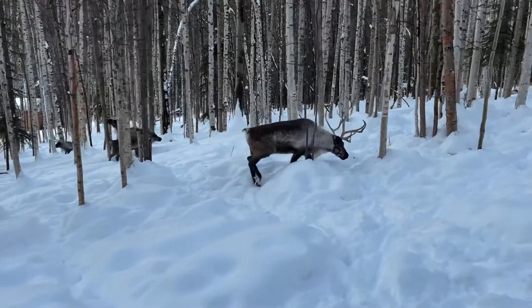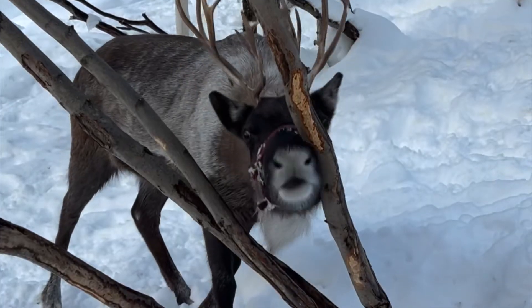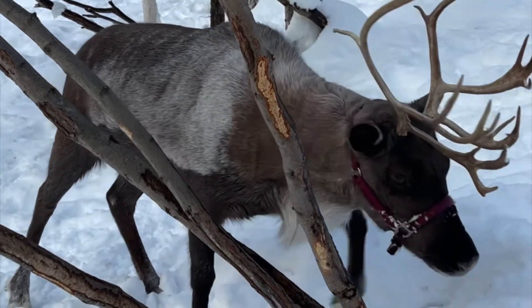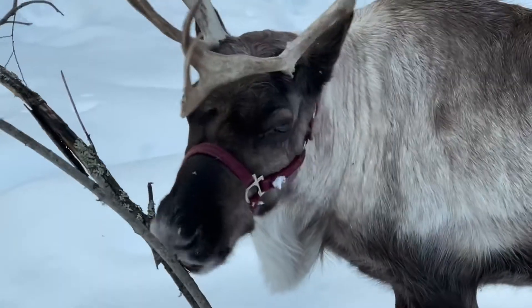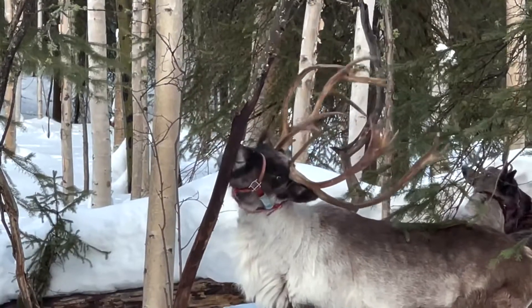That's one of the many adaptations from hoof to nose that make reindeer suitable for Arctic living. They're funny to watch as they rub their antlers and nibble, nibble, nibble on the trees.